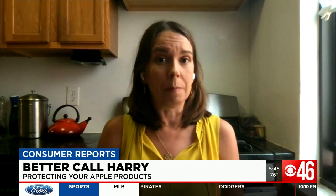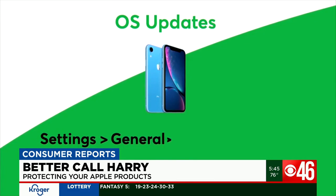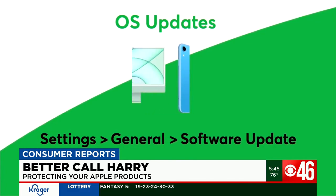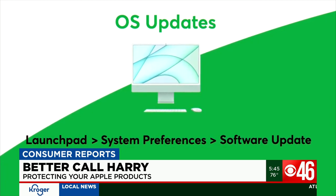Don't ignore operating system and app updates. This is where known security flaws are fixed, but it's up to you to install them. To make sure your iPhone or iPad is up to date, go to Settings, General, Software Update. On a Mac computer, go to Launchpad, System Preferences, Software Update.